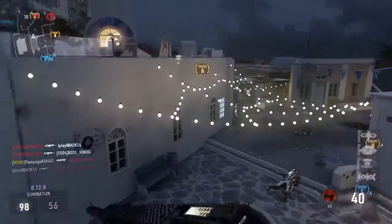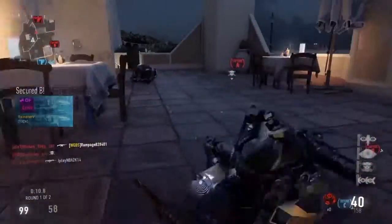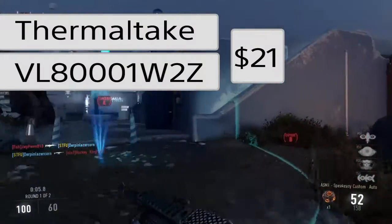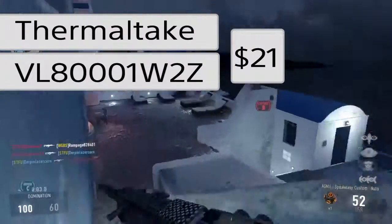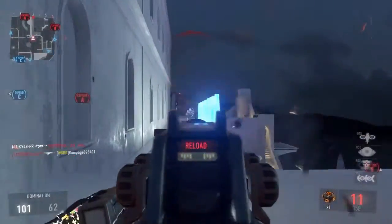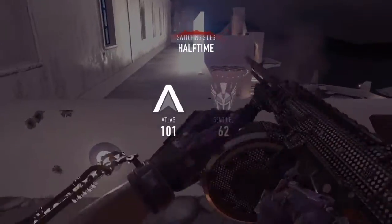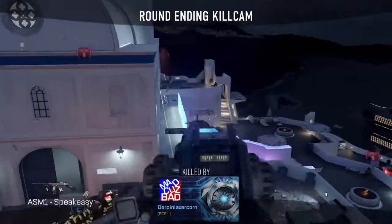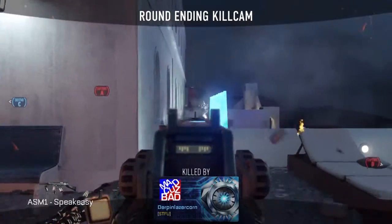Now for the case — we went with the Thermaltake VL80001W2Z ATX Mid Tower Case. The reason I went with this is it's only $21, which is absolutely amazing. It will get you everything you need: solid airflow and everything.